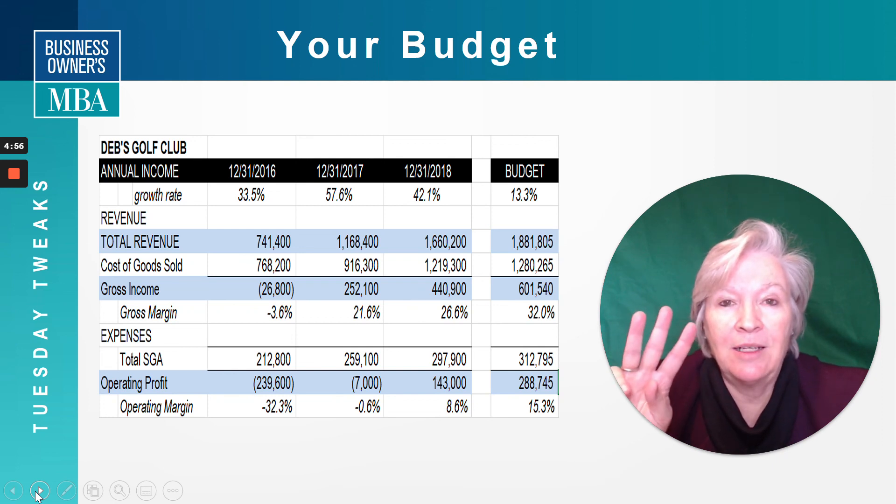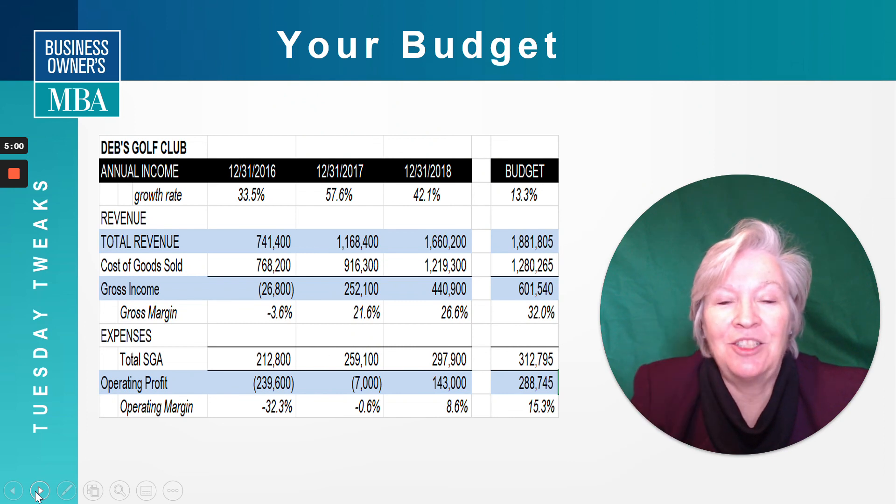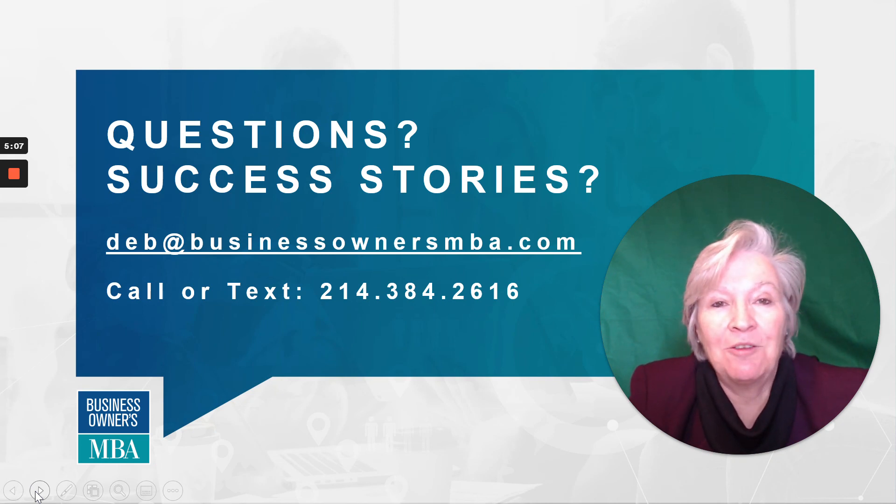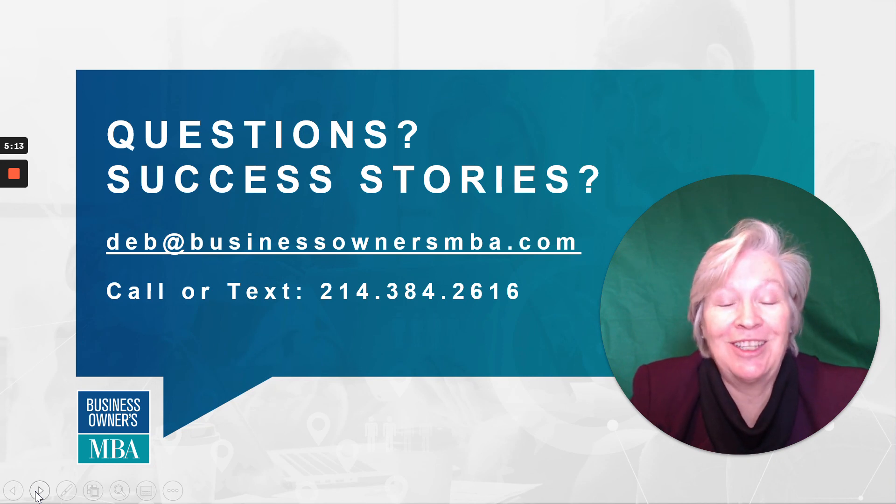So, three things: revenues, expenses, and then check your margins. Let me know if you have any questions on your budget. I recommend that you put one together and see how close you can be in shooting for those numbers next year. Give me a call if you have questions, or I'd love to hear your success stories. I will see you next week.